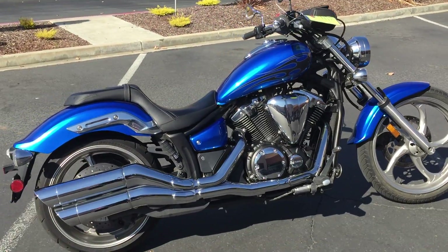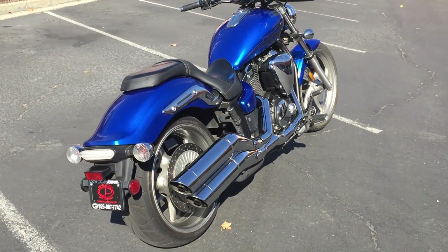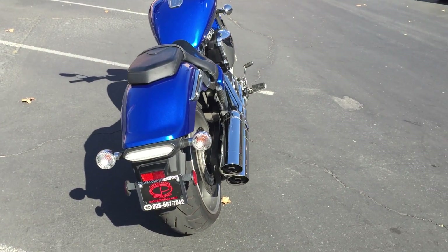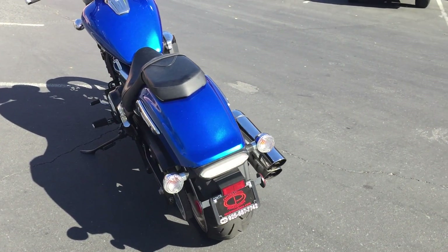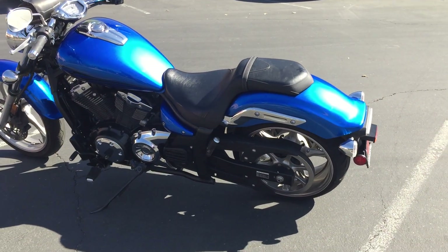Long, low, and laid back, this beautiful satin blue metallic paint scheme. Come by, check it out, make your big bore cruiser dreams come true.